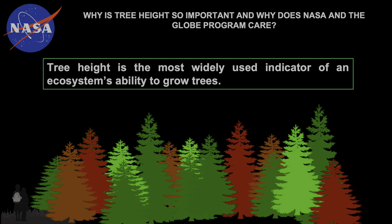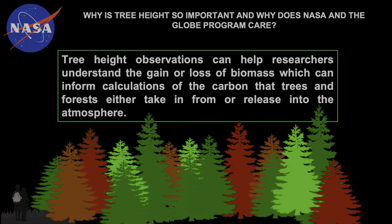Let's talk about tree height and why it's important. Did you know that tree height is the most widely used indicator of an ecosystem's ability to grow trees? Tree height observations are a vital measurement because they help researchers understand how much carbon is being pulled in from the atmosphere by trees and being stored by trees. Think of a really large tree with a large trunk and large branches and lots of leaves — that tree can take in a lot of carbon dioxide from the atmosphere as opposed to a sapling. Tree height is one of those things that can really help us understand this gain or loss of biomass, which can help us further calculate the carbon that trees and forests take in from or release into the atmosphere.